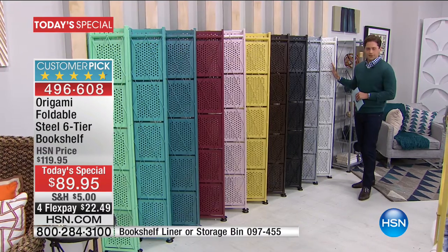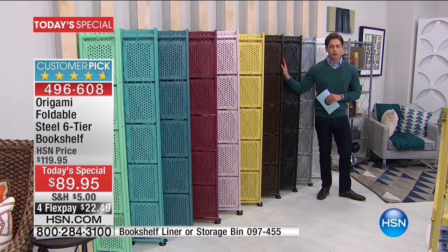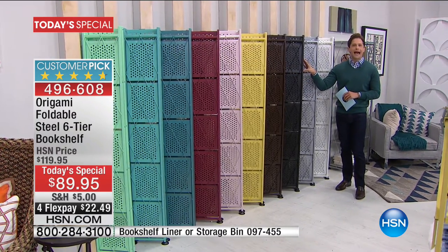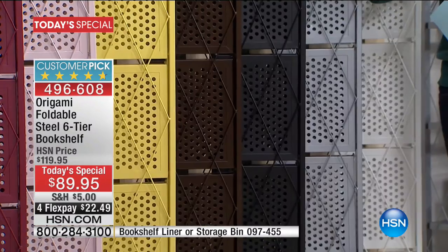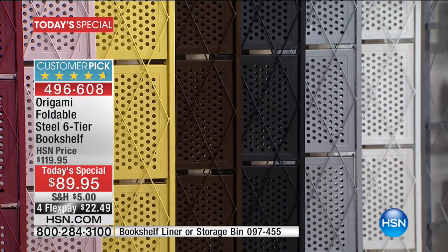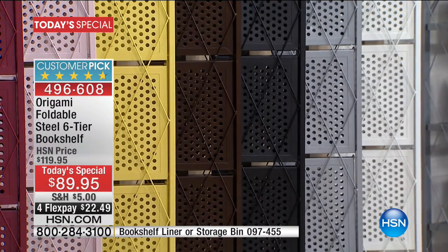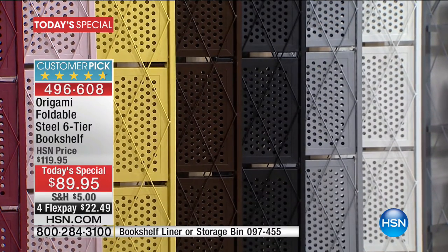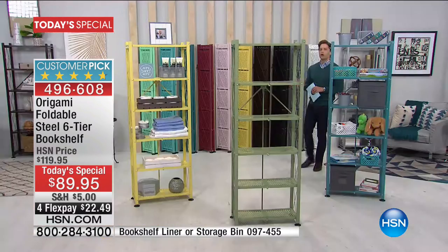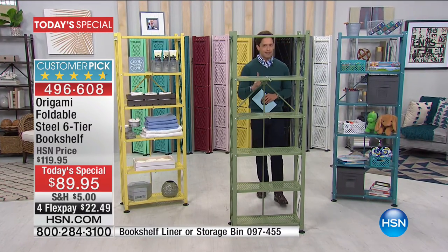And then, of course, the heavy hitters, the workhorse models. We've got the perfect match to your wood furniture — that's our vintage bronze. We've got the gorgeous, solid, striking black, great in a media center, flanking electronics and a big TV. And then we've got the great-for-the-office silver, and for the linen closet, the laundry room, the bathroom — one of our number one top sellers — and that is, of course, white.